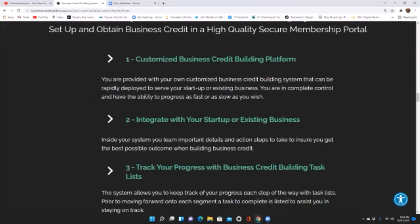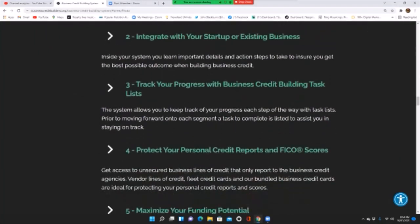Second, integrate with your startup or existing business. Inside your system, you learn important details and action steps to ensure you get the best possible outcome with building business credit. Third, track your progress with the business credit building task list. The system allows you to keep track of your progress each step of the way. With task lists, prior to moving forward onto each segment, a task to complete is listed to assist you in staying on track.